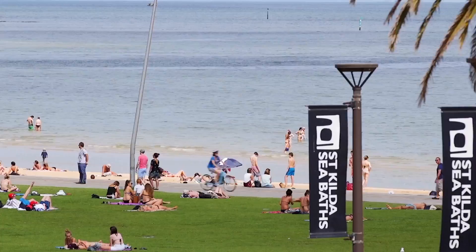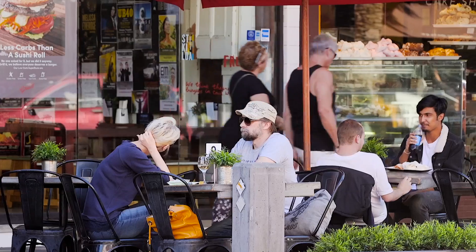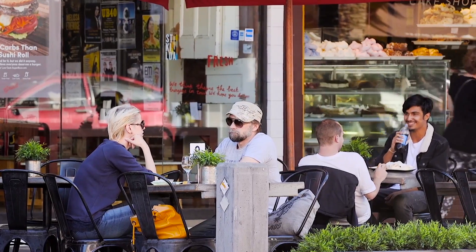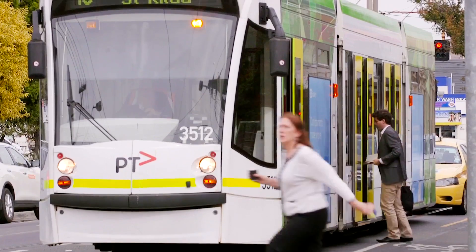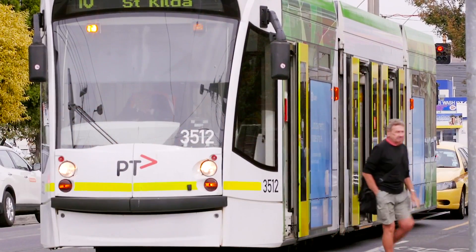In just a few minutes' walk you could be on the sands of St Kilda Beach or dining in one of the many restaurants on Ackland Street or the foreshore. Alternatively, at the front door, the tram or the train will provide easy access to Melbourne and surrounds.